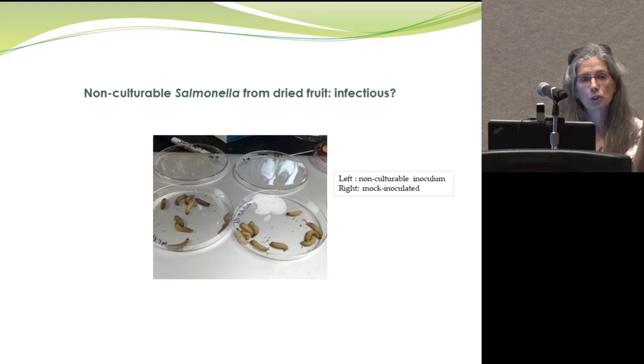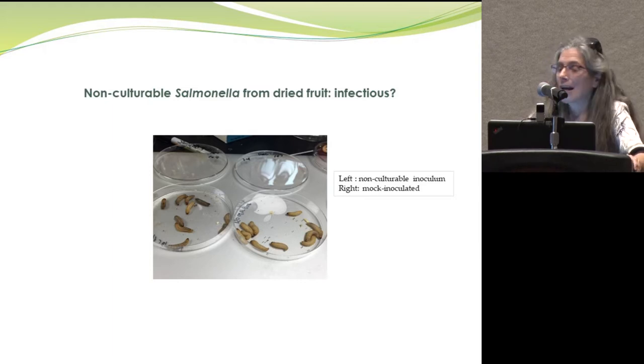The question is: what about bacteria from those dried apples where we cannot get any colonies? The current data suggests that bacteria from dried apples do not show the same degree of killing in the Galleria model as bacteria from the other LMFs. Nonetheless, the animal can apparently tell Salmonella is present. When mock-inoculated with water or PBS, larvae are healthy with a yellow color. When inoculated with Salmonella from dried apples, the larvae begin to melanize — their color is impaired — suggesting a host response to the bacteria even in the VBNC state.